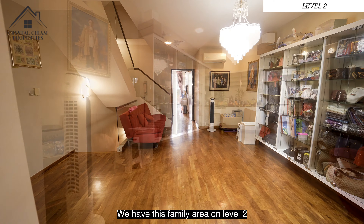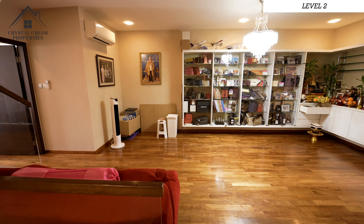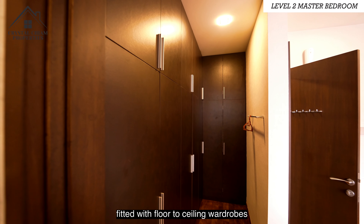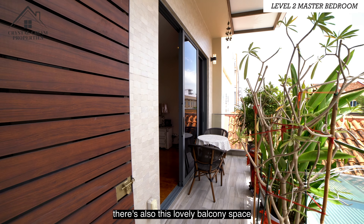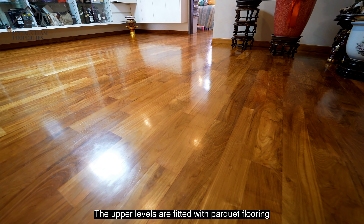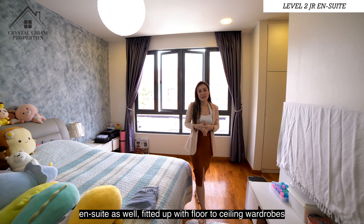We have this family area on level 2. You can convert this space into a lounge area with sofas and a TV if you like. Let's check out the master bedroom, which is this room at the front of the house — very good-sized, fitted with floor-to-ceiling wardrobes and an ensuite bathroom. There's also a lovely balcony space that faces towards the front of the property. The upper levels are fitted with parquet flooring. The other room on level 2 is ensuite as well, fitted with floor-to-ceiling wardrobes.